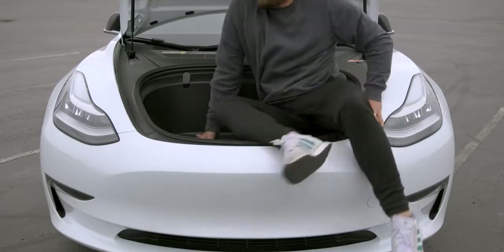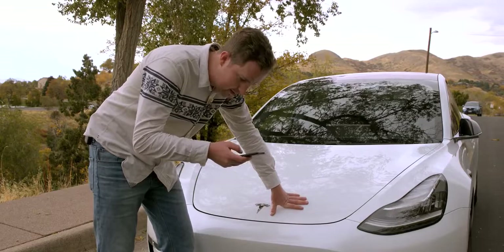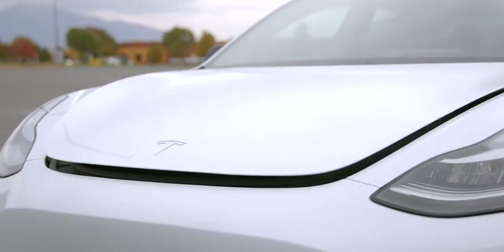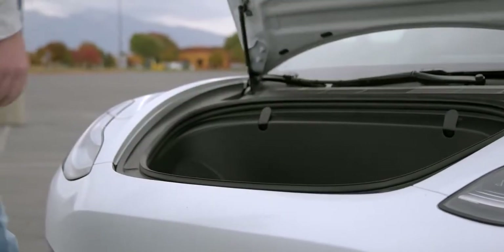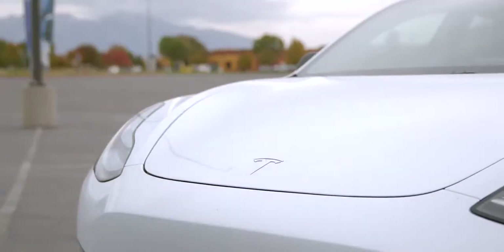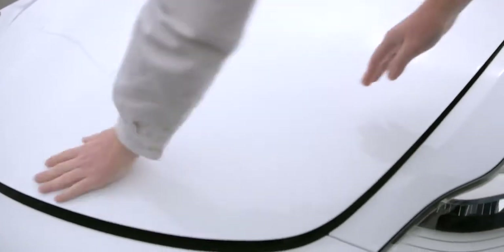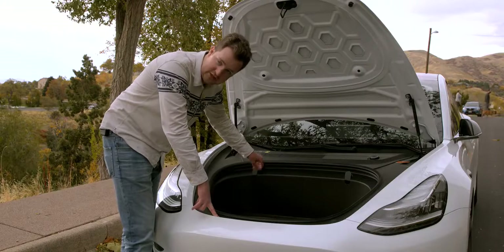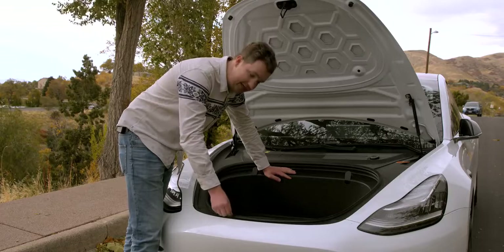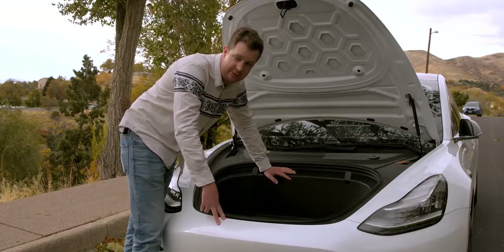Opening the front trunk requires going to the app, clicking front trunk, and then confirming — that's the reason I don't use it that much. Unlike the back, where there's a button like every car ever made, there's no button of any sort on the frunk. You have to use the app or the in-car display, which is very slow and inconvenient. There's not a lot of storage up here, but certainly enough to fit groceries, and that's the reason for these hooks. It's isolated from your cabin, water-sealed, and a pretty good place to put stuff.